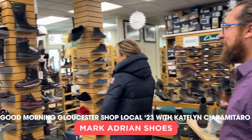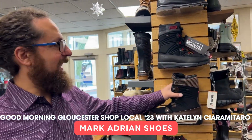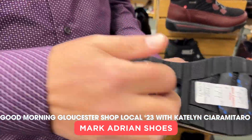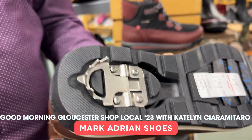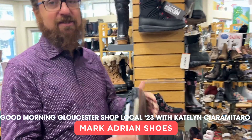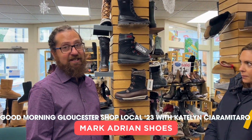I wanted to show you these because they're very cool. This is a Canadian company called Nex Grip — warm, insulated, waterproof snow boots, and every single pair has an ice grip right on the bottom built in. Safety first! It flips right out. We have women's and men's. That is cool.